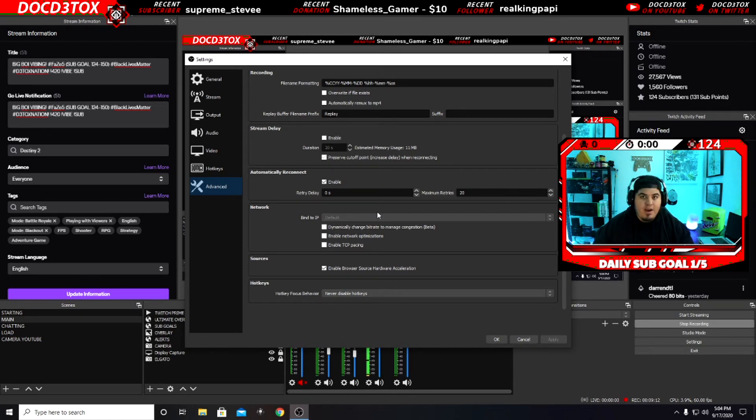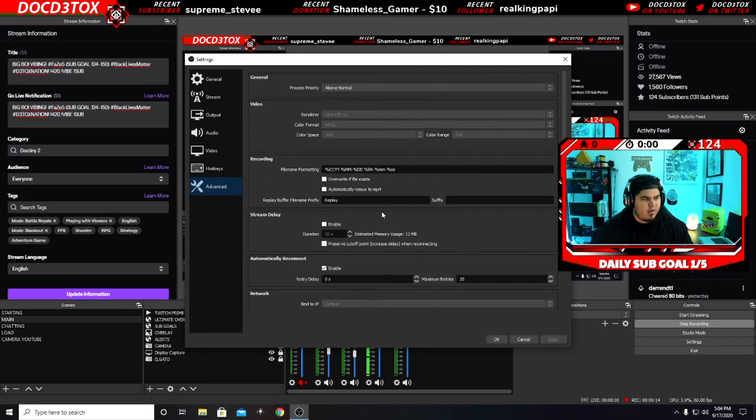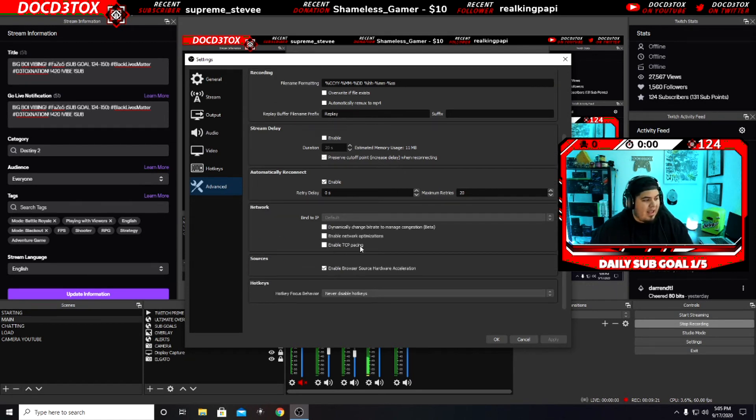It is buttery smooth. I stream at 720 — well, I actually stream at 1080, I just think 720 is a little too much sometimes. But once you do all that, make sure those options are unchecked. Disable, disable — click, click — boom.